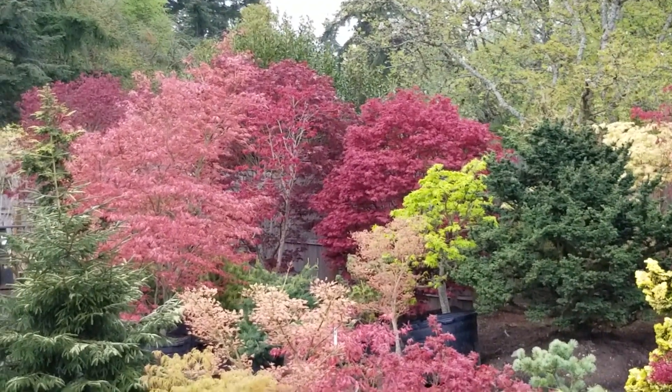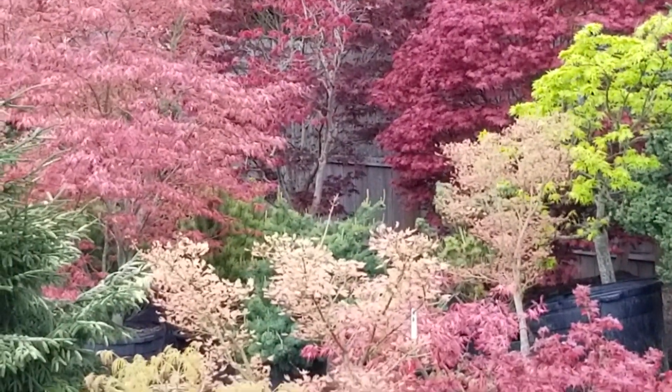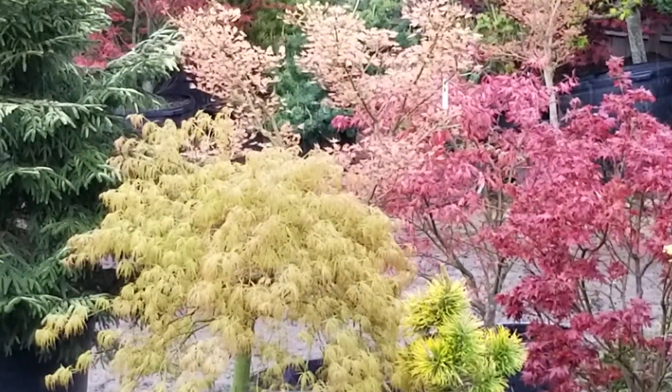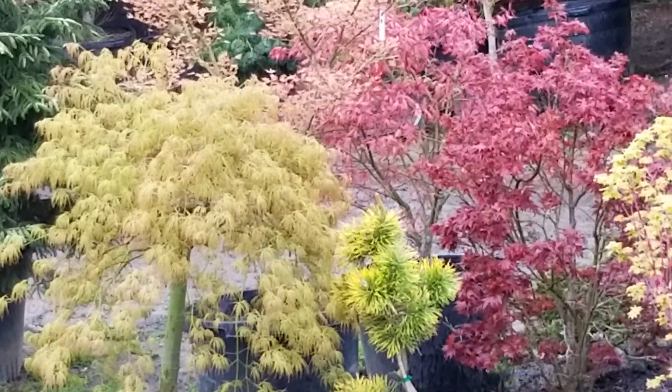Another Makawa. There's a Usigumo standing out — there's actually a couple of them, that one in front. Dissectum — I can't remember what the name is. Cheap Joe right there.